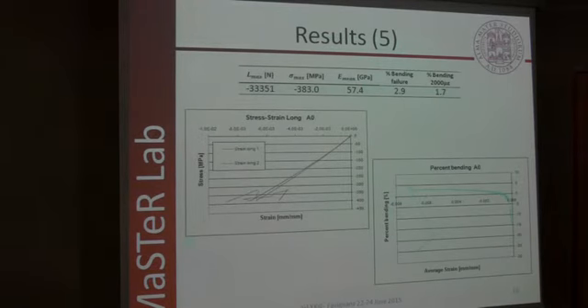We also tested non-impacted coupons with strain gauges — one unidirectional and one bidirectional strain gauge — in a back-to-back configuration, to evaluate the percent bending during the compression test and to exclude any buckling problem. We were also able to calculate the Young's modulus of the laminate.